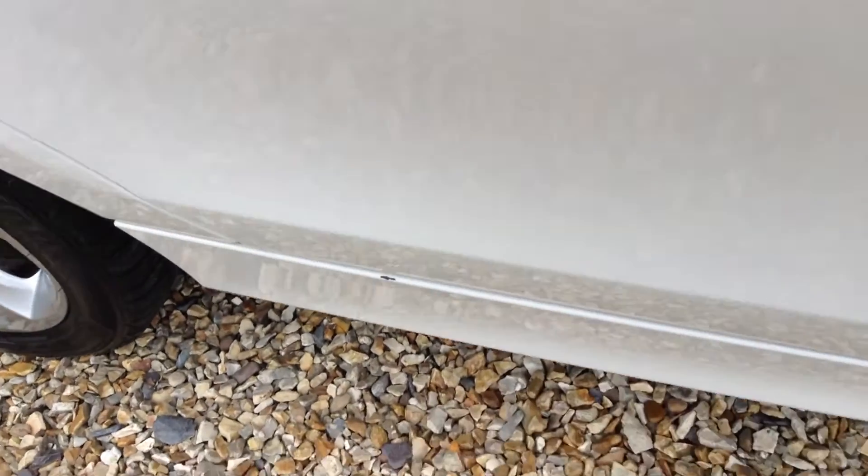On the driver's door you can see there are a few scratches just to the side of the door handle, and just a few marks there as well. On the skirt there you can see there's a bit of paint missing.